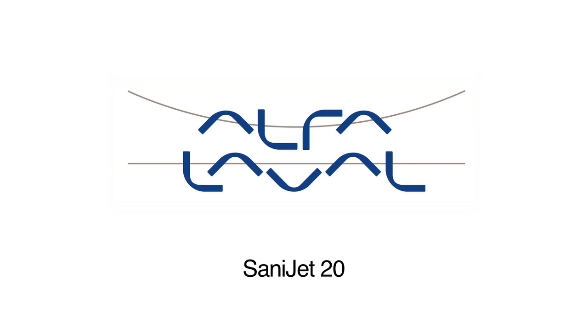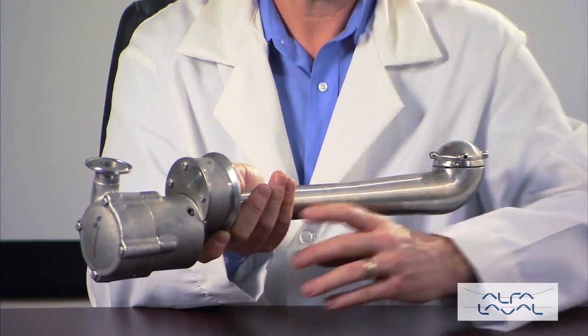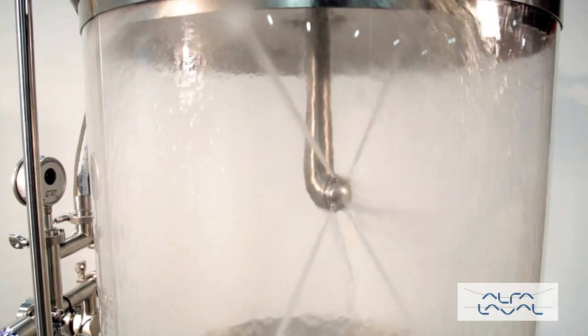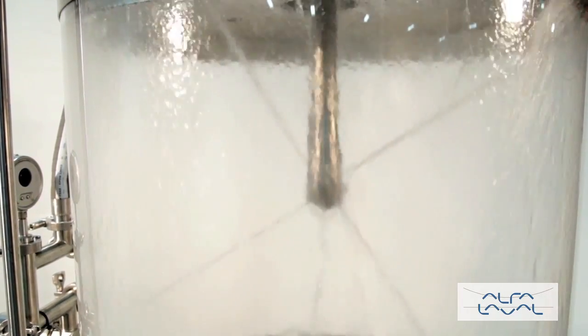The Alfa Laval Toftejorg Sanijet 20 Rotary Jethead is ideal for use in sanitary industries. The self-cleaning, self-draining design with the drive mechanism located outside the tank makes it suitable to clean highly viscous or foaming debris from the interior of tanks. The Sanijet 20 is designed for permanent installation and provides maximum cleaning coverage.